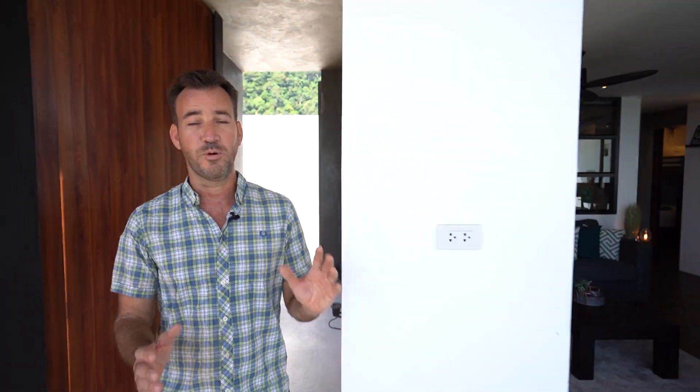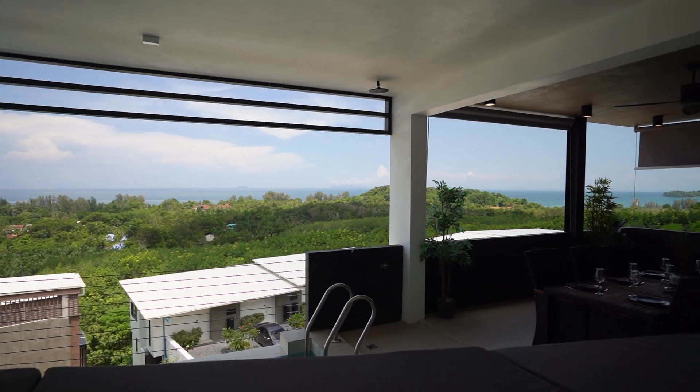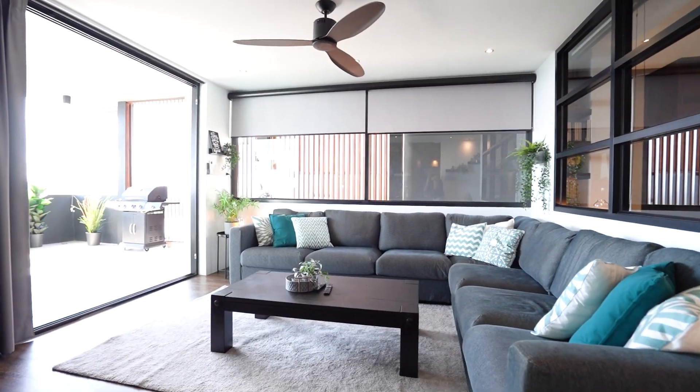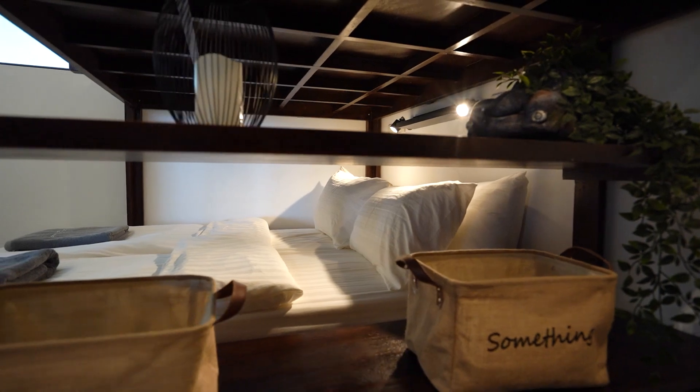Hey guys, welcome to Mali Highlands C3. It's got a seaview pool terrace, two bedrooms and sleeps six people. Let's go and check it out. At 98 square meters, C3 is perfect for a larger family with plenty of space for the whole group. There's a modern design with a touch of Thai style.